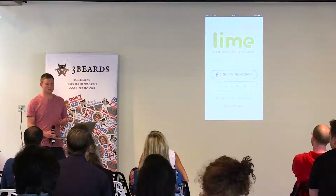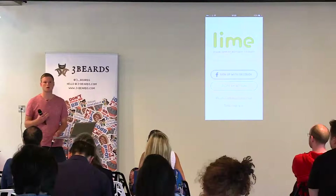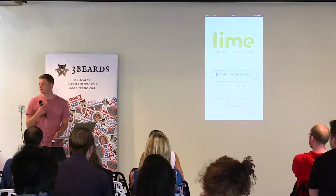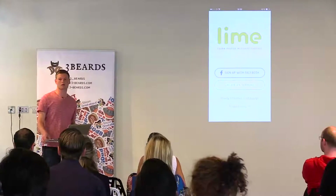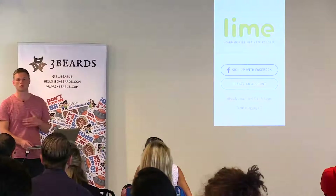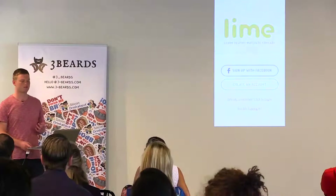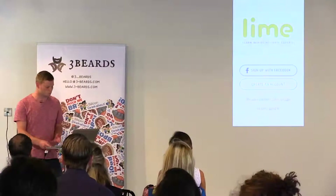Lime is essentially a health and fitness app that helps people who are new to a particular pursuit. It was born out of my own problem of getting into yoga — I started out brand new, didn't know where to go for content, didn't know who to listen to, and found myself building my own learning path from scratch, despite being the least qualified person to do so.